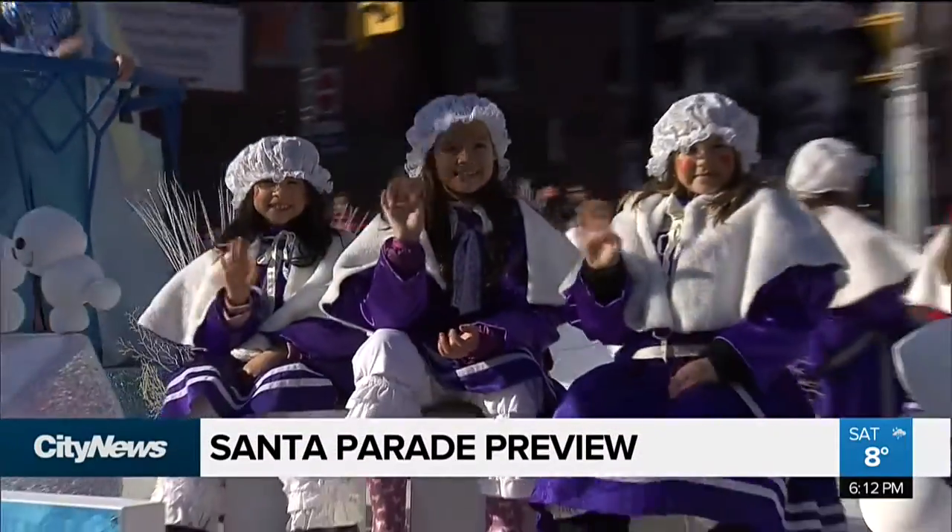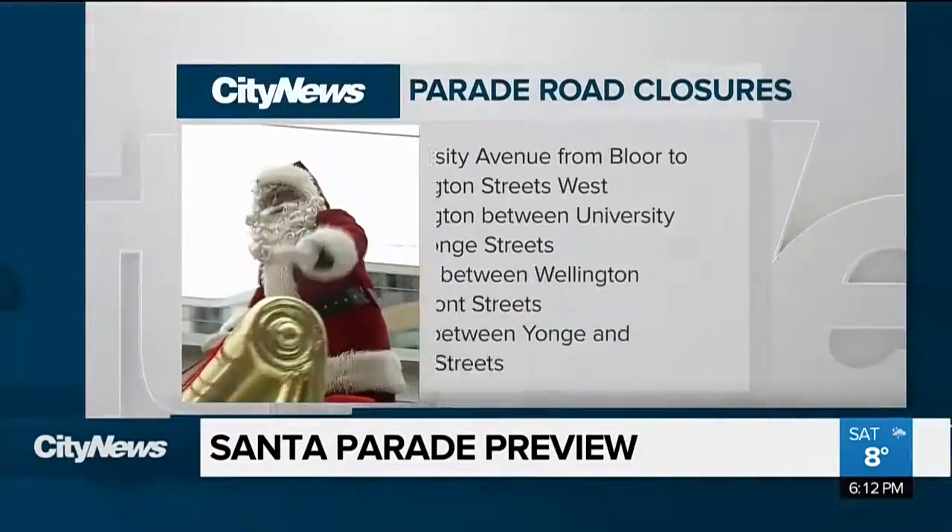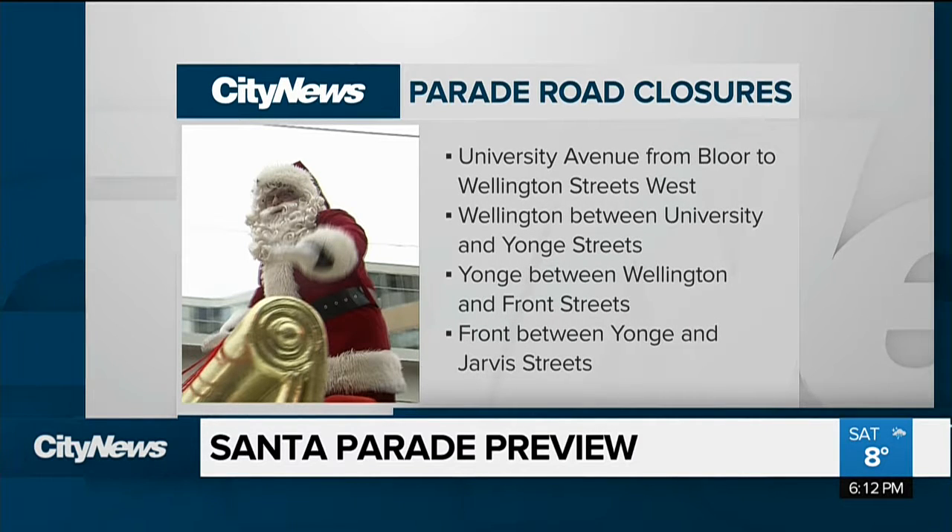Tomorrow's big day does come with some road closures: University Avenue from Bloor to Wellington Street West, Wellington between University and Young Street, Young between Wellington and Front Street, and Front between Young and Jarvis Street.